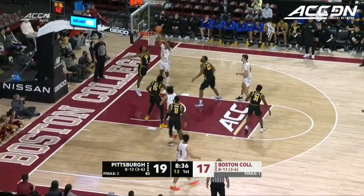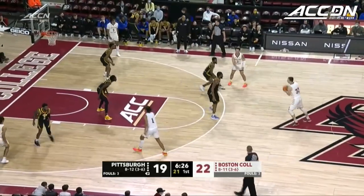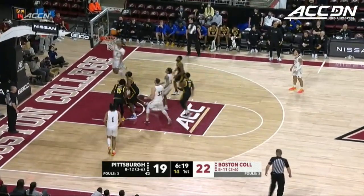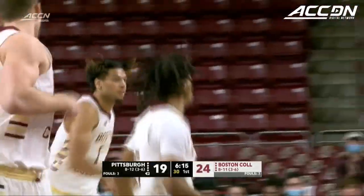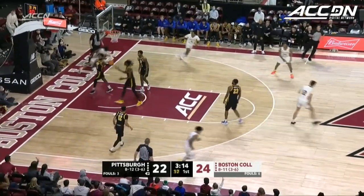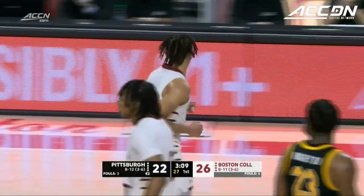Jamar Langford trying to find some room, and he does. For a matchup that last time these two teams played was so dominated by fouls, we only have three on each side so far. Here's the drive — Jamar Langford gets it in double figures with 11. Shooting slump on both sides now — the Eagles missed all of their last five, and so is Pitt. But what a pass from Quinton Post to find Mekhi Ashton-Langford.